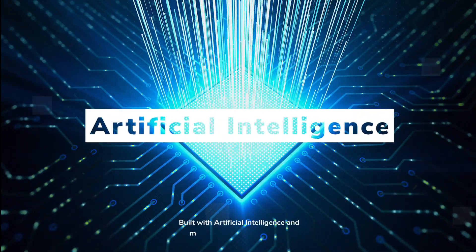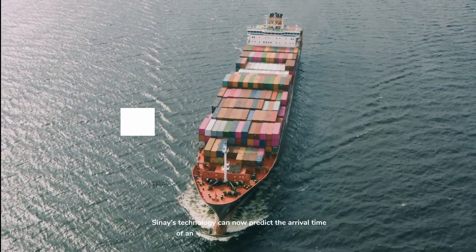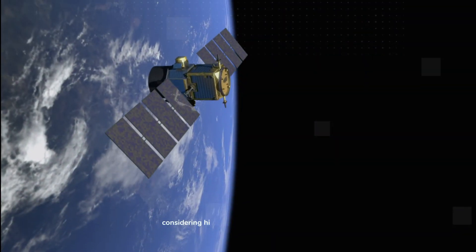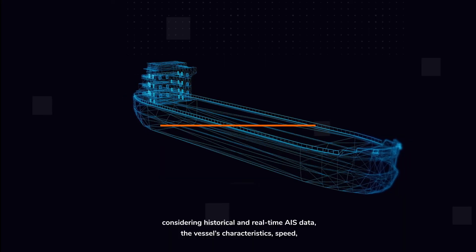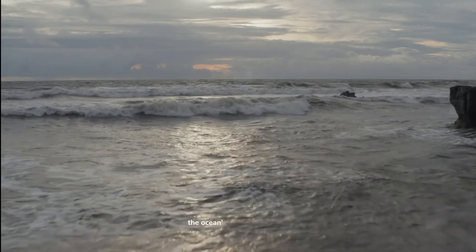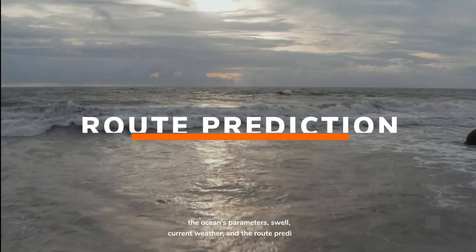Built with artificial intelligence and machine learning algorithms, Sine's technology can now predict the arrival time of any vessel with pinpoint accuracy, while considering historical and real-time AIS data, the vessel's characteristics, speed, the ocean's parameters, swell, current weather, and the route prediction.